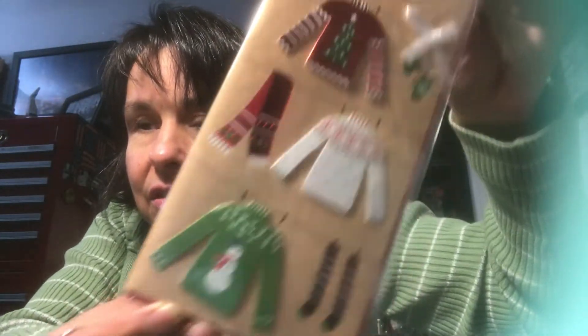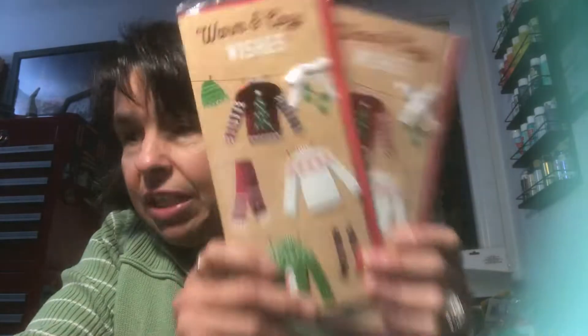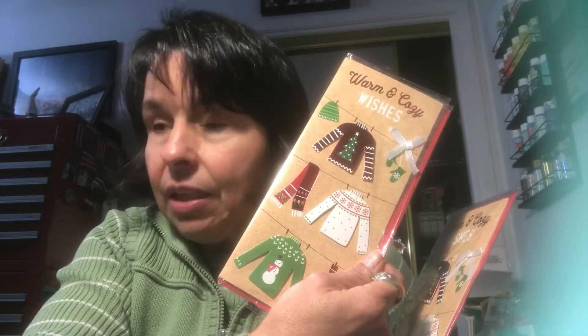I picked up two of the Christmas cards — 'Warm and Cozy Wishes' with the sweaters on the front. This is what it says on the inside, and this is the back. I picked up two of them because one is going to be included with this week's giveaway, because it's an ugly sweater — clever, right?